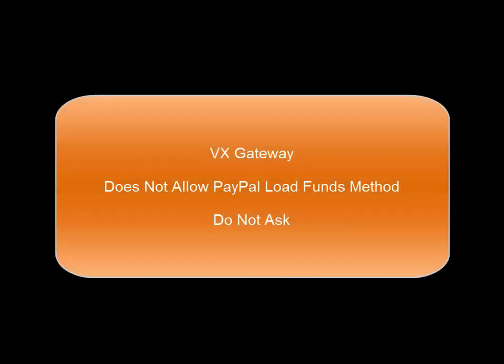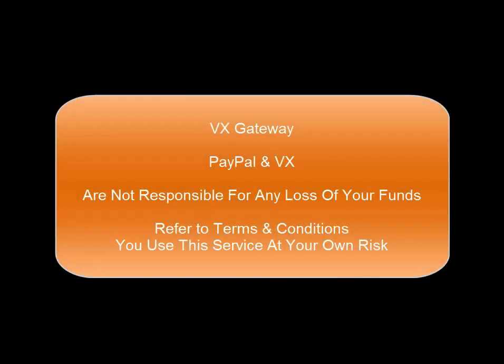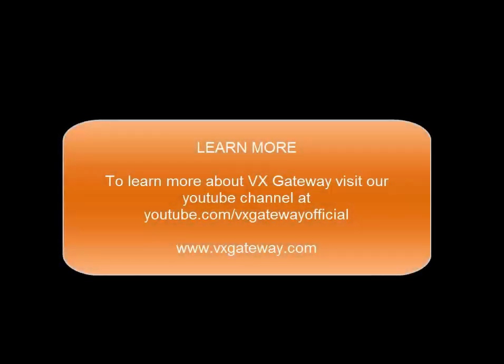VX does not accept PayPal as a load funds method, so do not ask. PayPal and VX are not responsible for any loss of your funds — refer to terms at PayPal and VX. You are using this service at your own risk. VX Gateway — because we live, work and play in a virtual world. To learn more about VX Gateway, visit our YouTube channel at youtube.com/vxgatewayofficial.